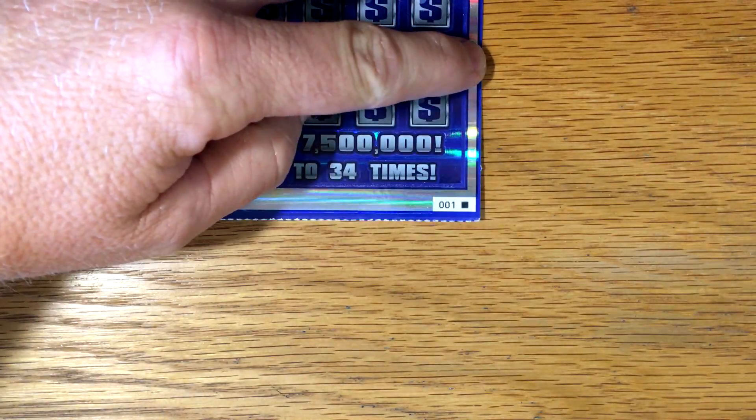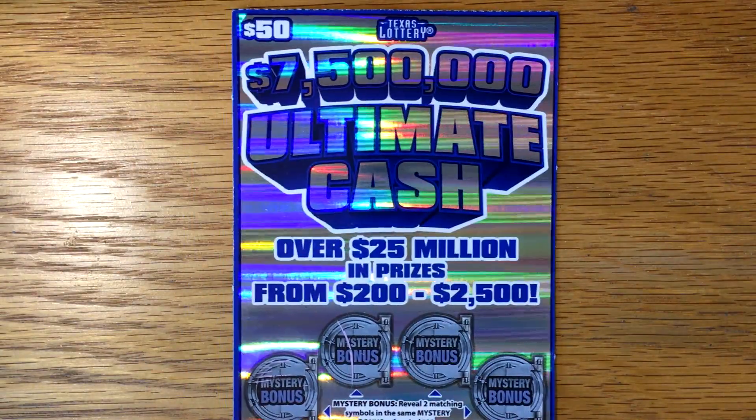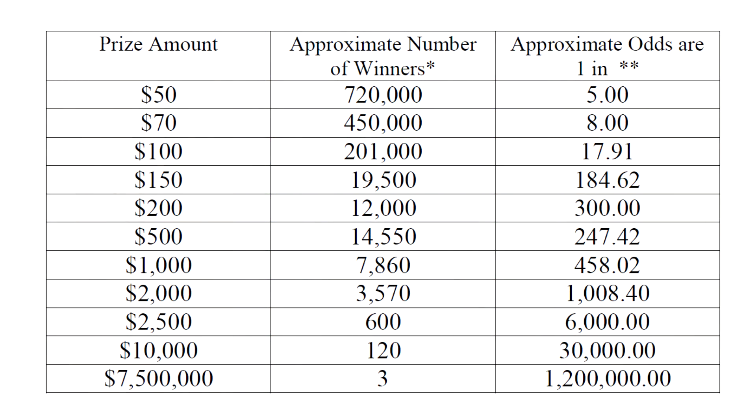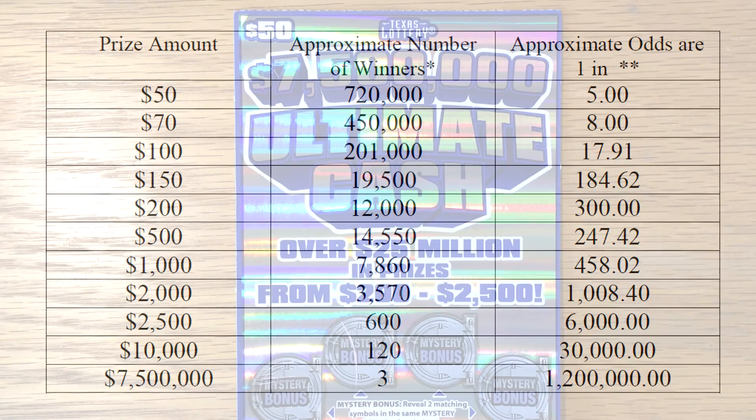We've got ticket number one. Let's take a quick look at the odds before we scratch off this ticket. Odds are always good on a $50 ticket — it's just very expensive to buy one. It's a lot of money to risk on one ticket, but they're a lot of fun, so every once in a while it's fun to pick one up. Hitting $100 is basically 1 in 18, hitting $500 is 1 in 247, and winning $2,000 is 1 in 1,000, which is not out of the realms of possibility. Let's see how we can do on this ticket.